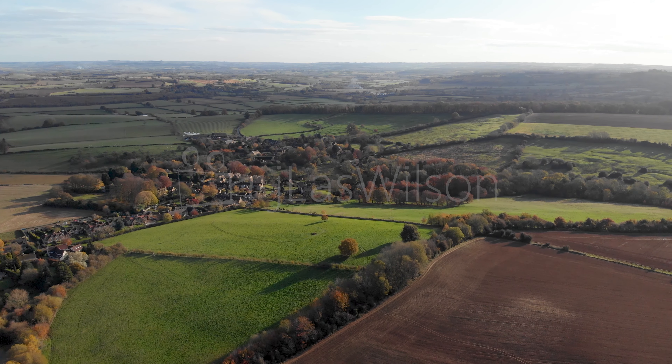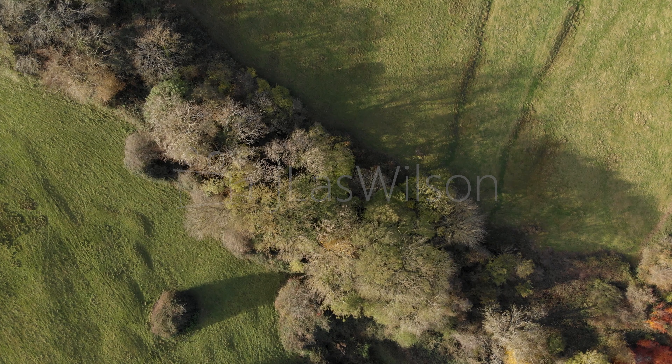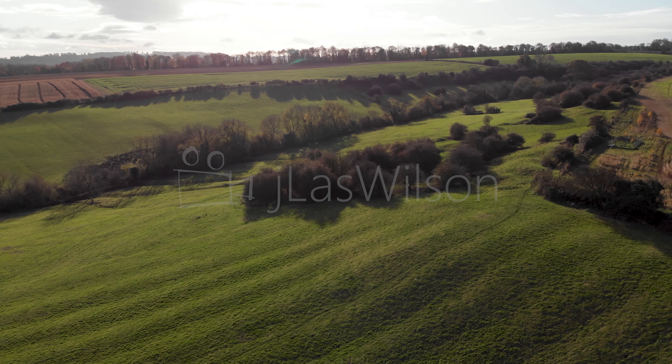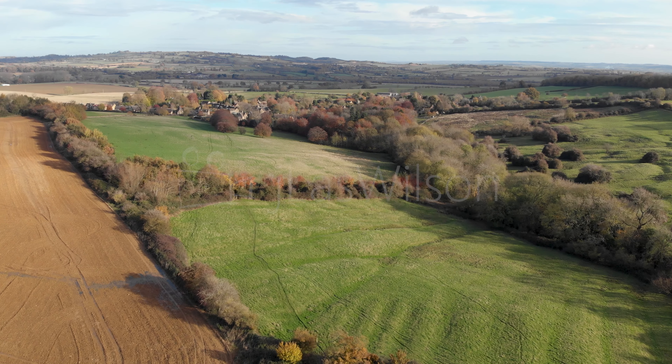Hello, I'm Jay Lass Wilson and you're looking at 4K drone footage that I shot with my Mavic Air. This is of the Cotswolds in England and it was taken in the autumn of 2019.